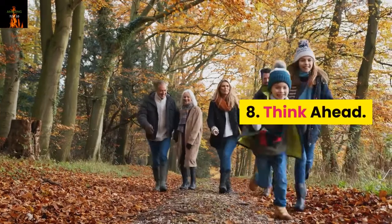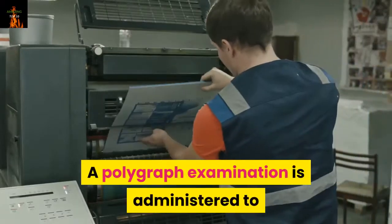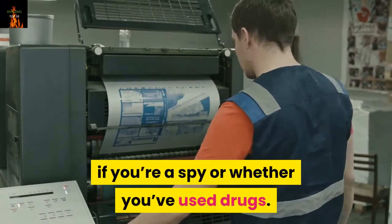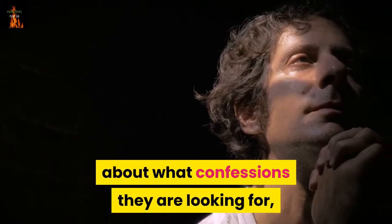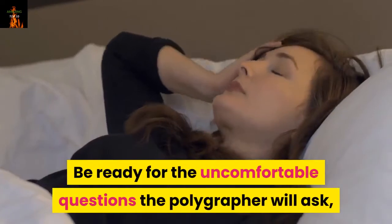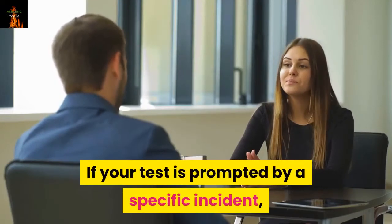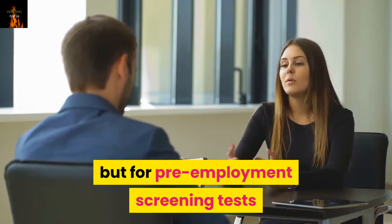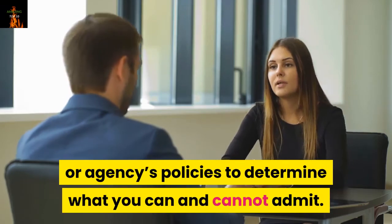Number 8: Think ahead. You need to find out exactly what the tester is looking for. A polygraph examination is administered to help find out specific information — for example, if you're a spy or whether you've used drugs. Therefore, prepare yourself in advance by thinking about what confessions they are looking for and what things you cannot admit. Be ready for the uncomfortable questions the polygrapher will ask, but only certain ones are important. If your test is prompted by a specific incident, you probably know what the examiner is looking for, but for pre-employment screening tests, research the company or agency's policies to determine what you can and cannot admit.